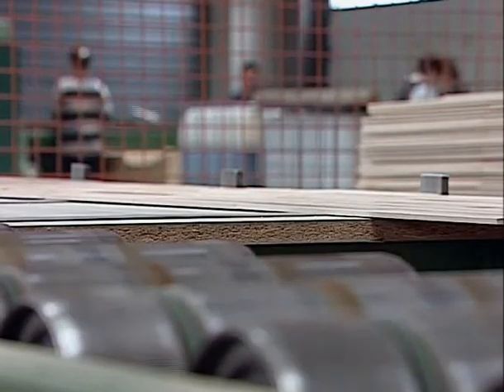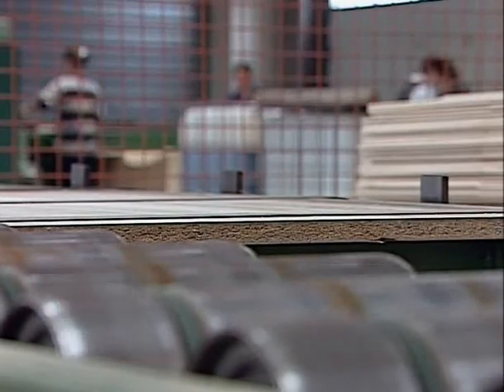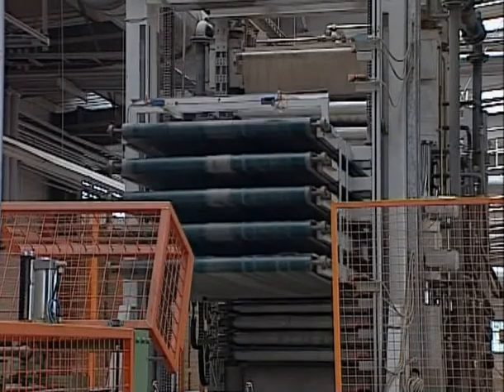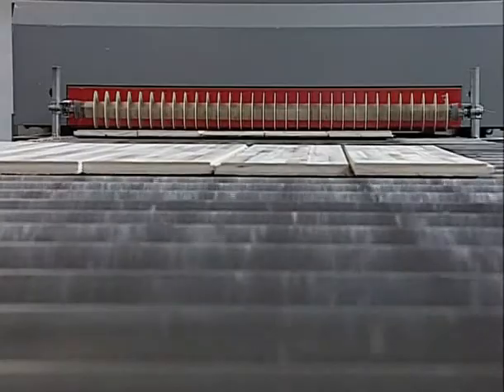The pressing and gluing together of the three strata — two of 4 mm and the middle one of 7 mm — is performed with special non-toxic glue at a pressure of 280 bar and a temperature of 100 degrees Celsius.